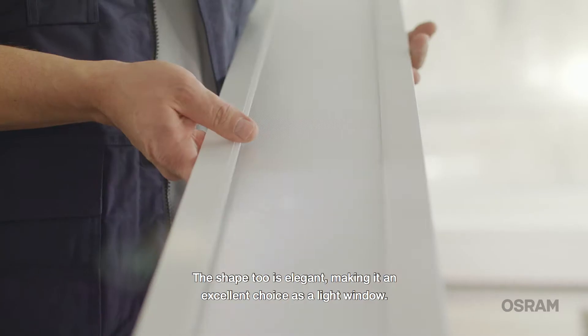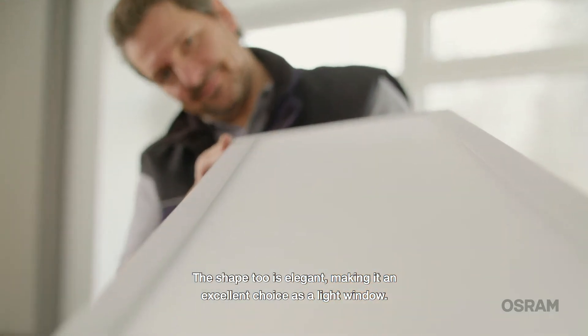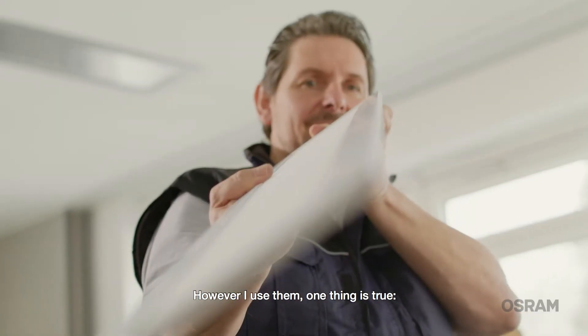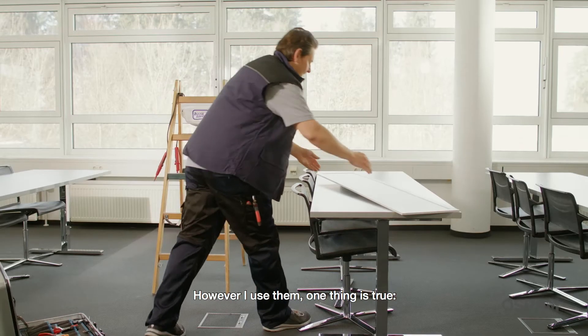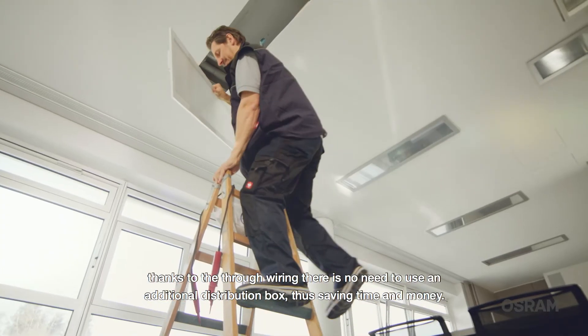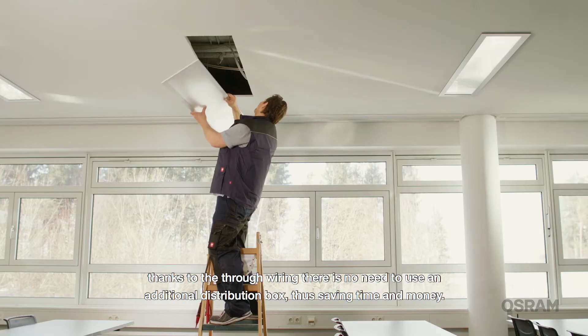The shape too is elegant, making it an excellent choice as a light window. Or I can group several luminaires together and create a complete light ceiling. However I use them, one thing is true: thanks to the through wiring, there is no need to use an additional distribution box, thus saving time and money.